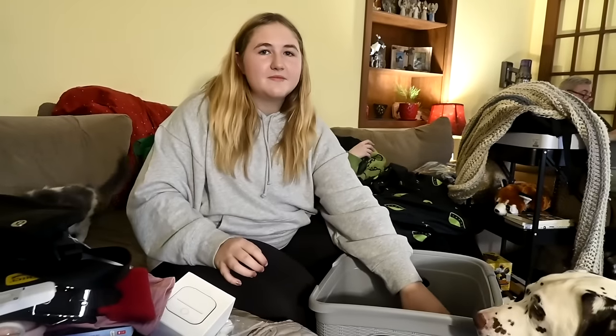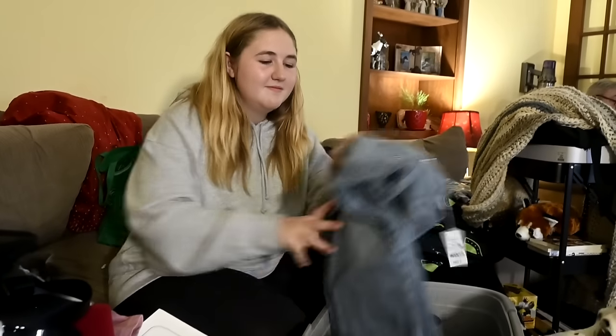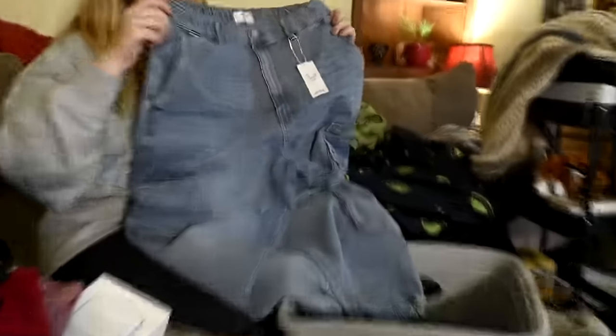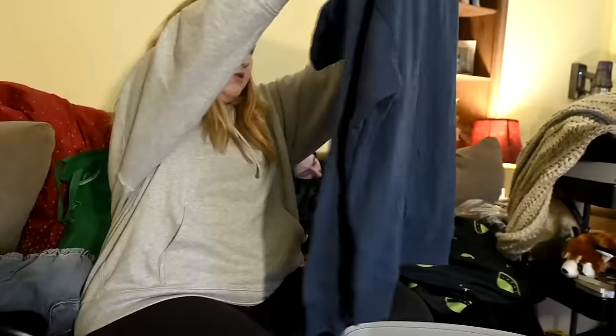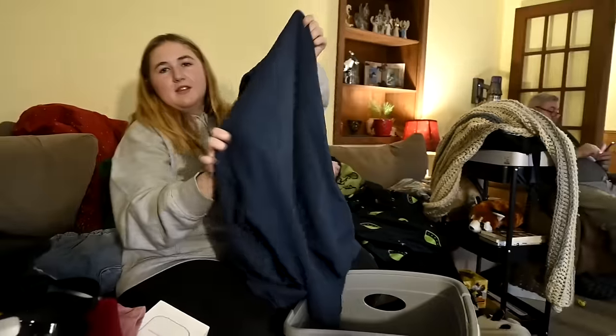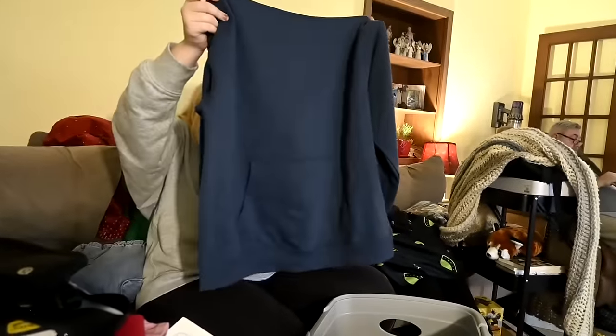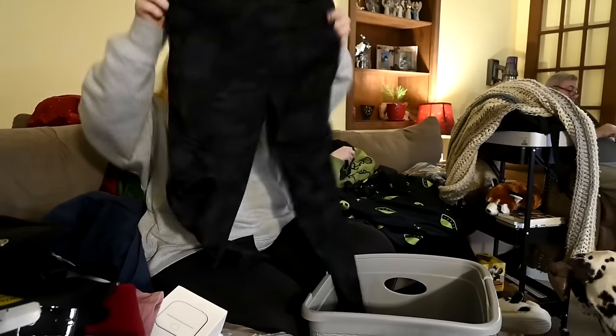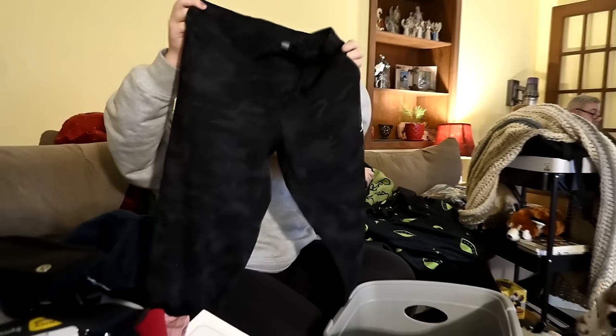She also got a new sports bra that she's wearing. She got jean cargo pants and another hoodie from Ardene's — she got the jeans from Ardene's too.